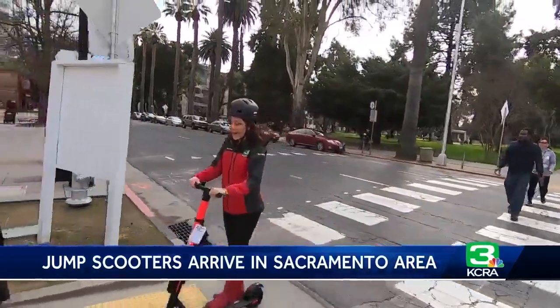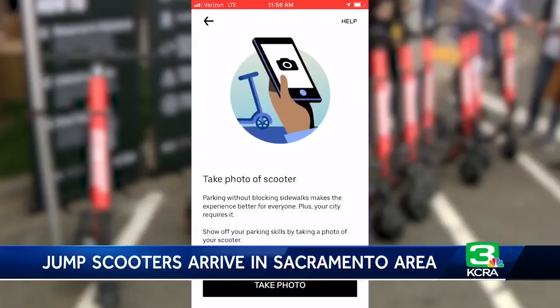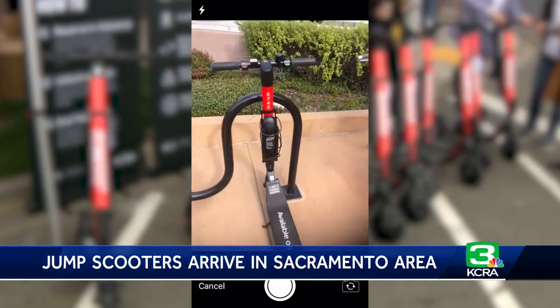When you're done with these, you have to drop them off at a bike rack to lock the scooter. You actually have to take a photo proving it's in a legal spot.